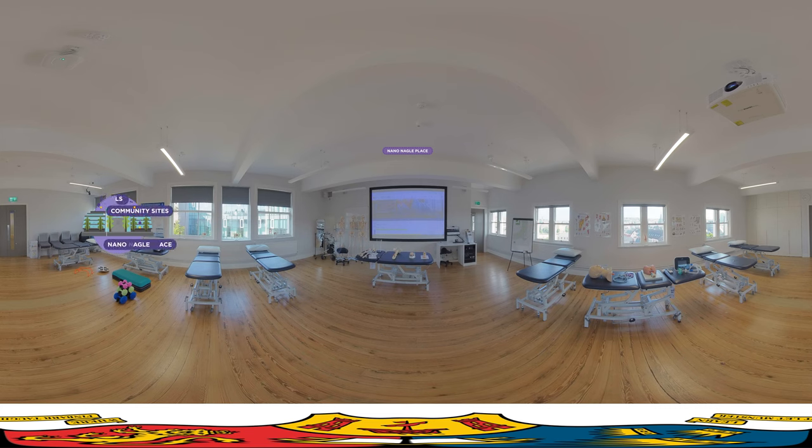Most of your lectures will take place in Nanoneagle Place. However, some of the anatomy teaching takes place at the world-class facility for learning anatomy, morphology and embryology, better known as the Flame Lab. The programme is fully recognised by Coru, Ireland's multi-profession health regulator, enabling you to practice both here and abroad.